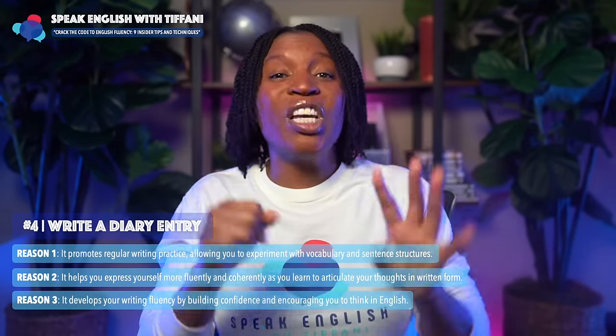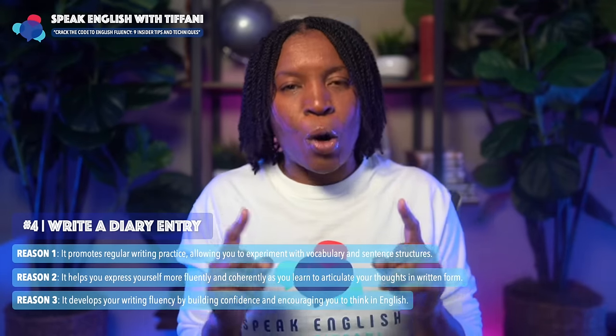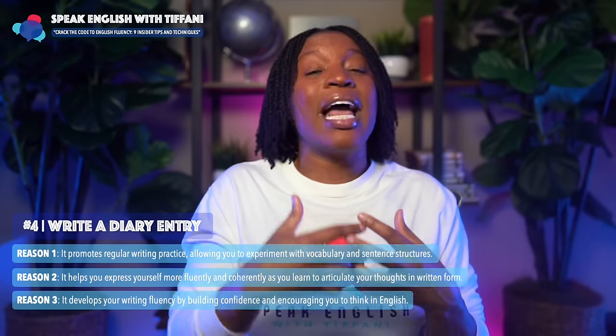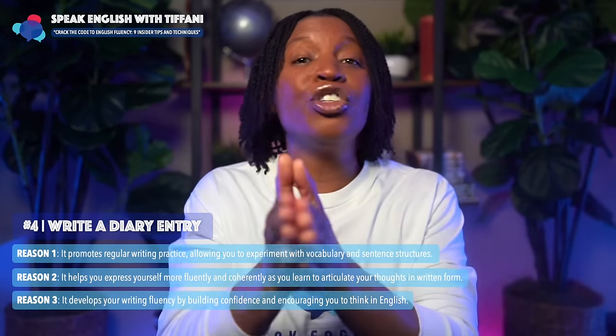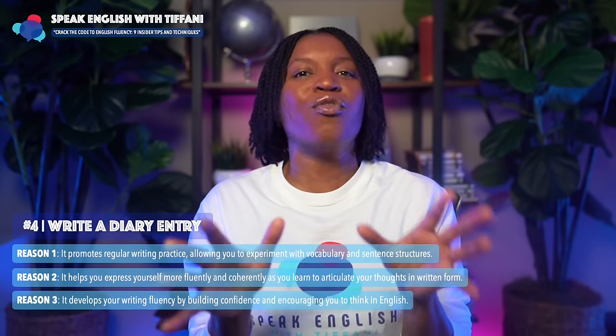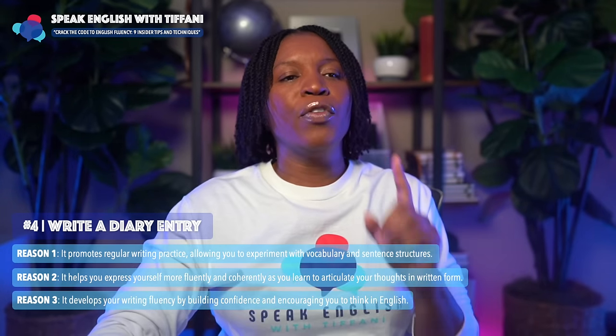So far, these four tips — you can do each of them even if you're studying on your own. This is why I create these YouTube videos, lessons, and this podcast for audio listeners: because I want to encourage you — you can do it even if you're by yourself right now in your country. You can follow these tips and crack the code to English fluency.